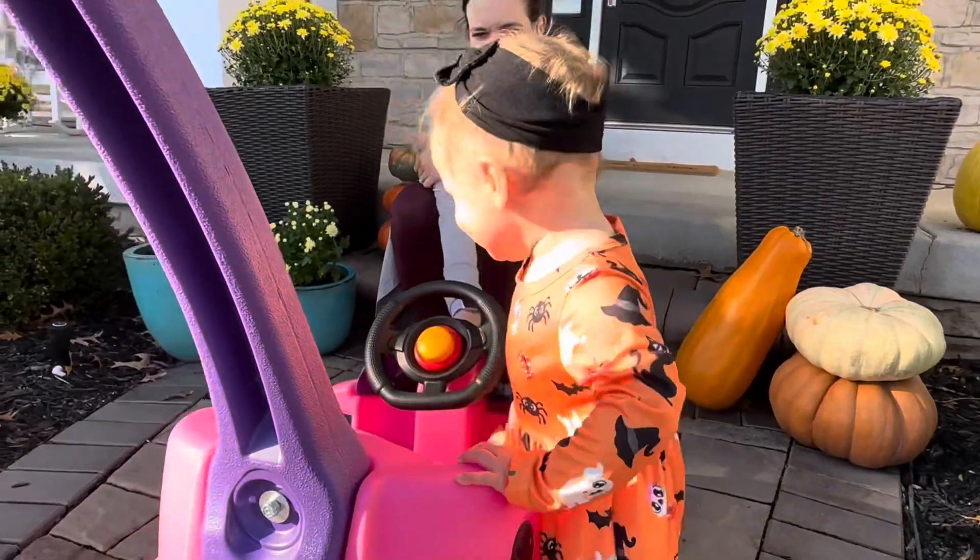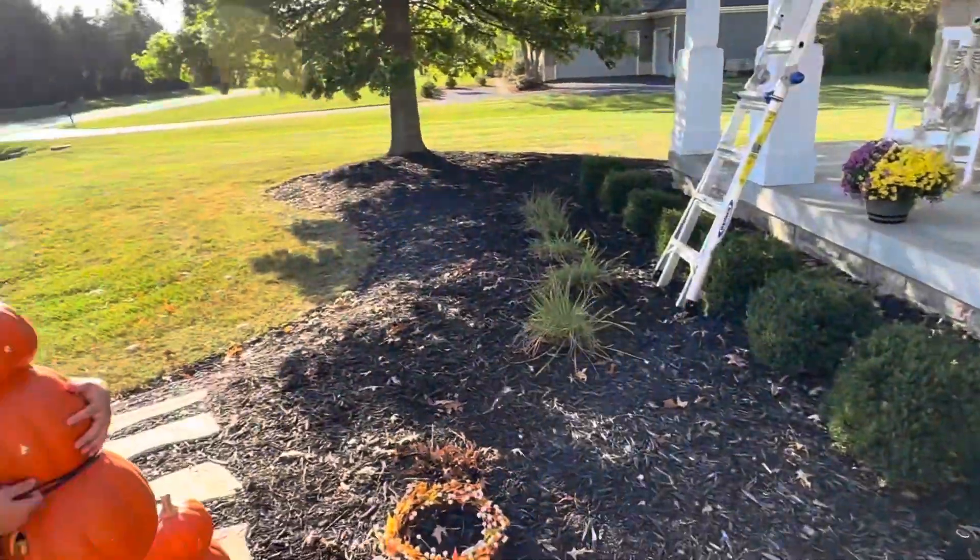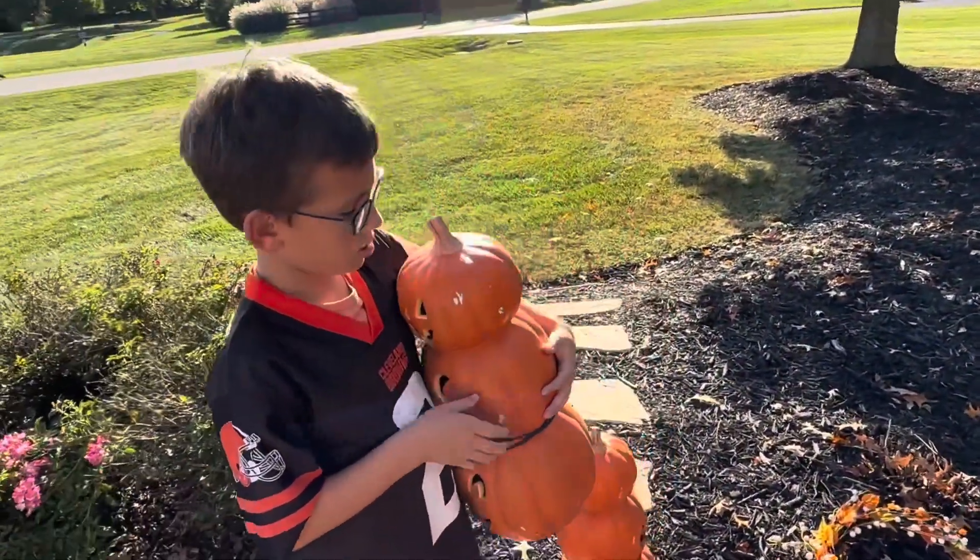I think I know where to put these pumpkins. Mama, where do you want to put them?